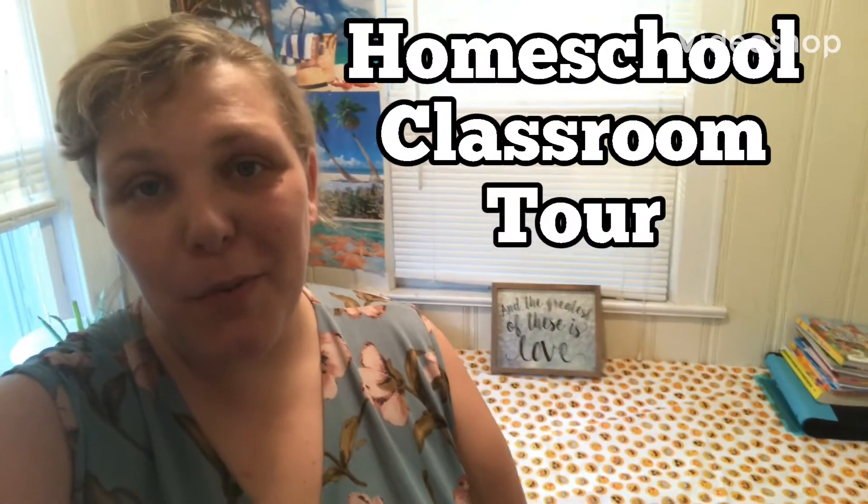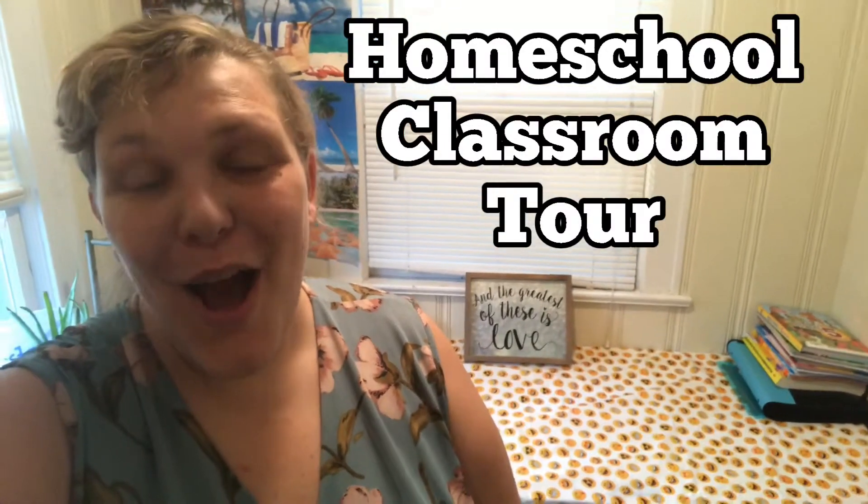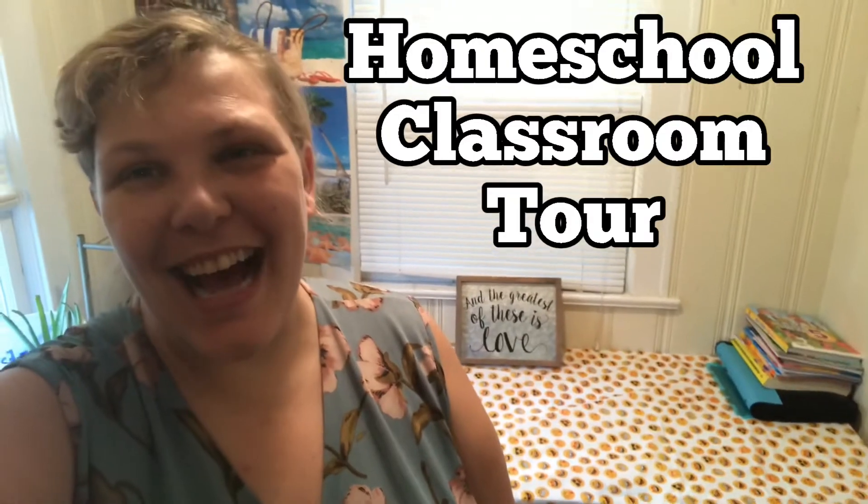Hello friends, my name is Evelyn Joy and welcome back to my channel. This is my homeschool classroom tour.